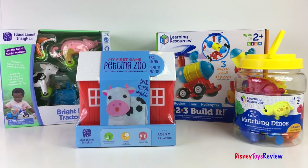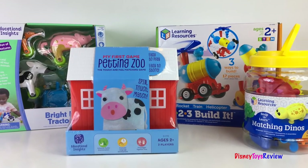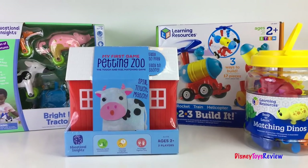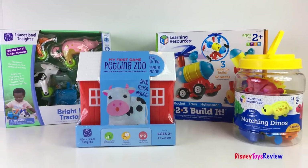Hi guys, Disney Toys Review here. Today we have these wonderful toys from Learning Resources and Educational Insights. They look so fun! Let's check them out.